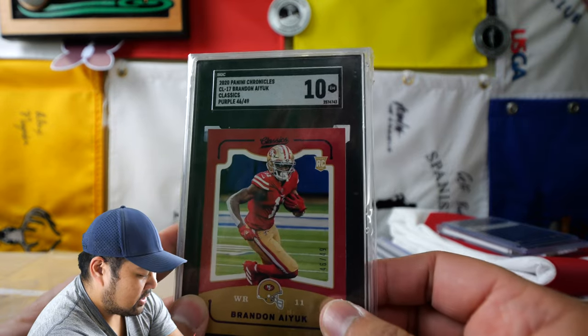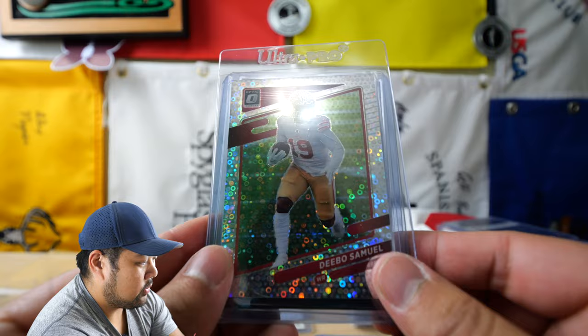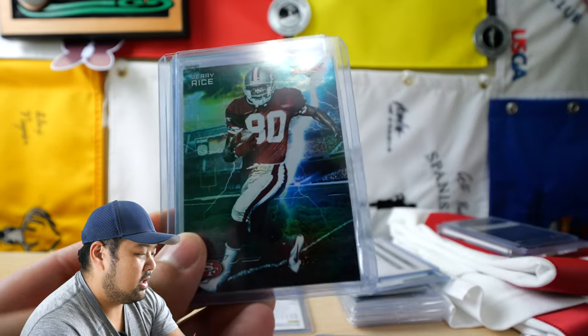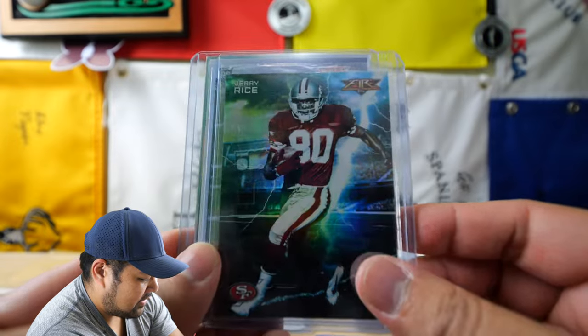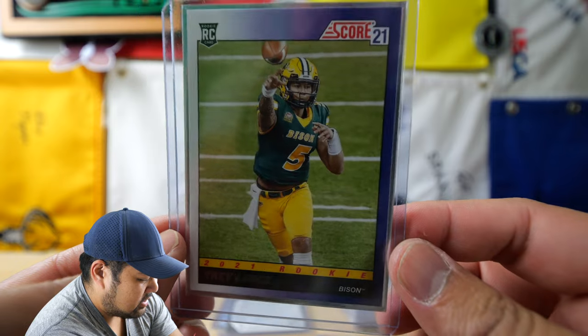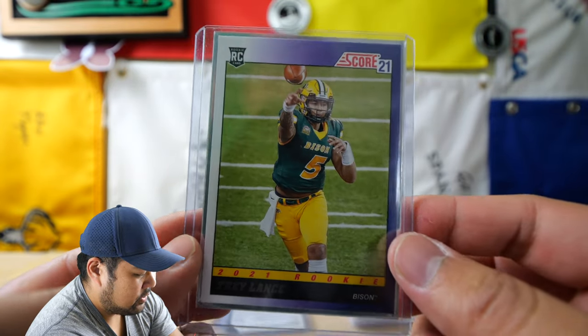This is all Niner stuff. So this is an SGC 10 rookie of Brandon Aiyuk; we have a white circles Optic card of Debo Samuel; an older card of Jerry Rice — have to have them; and then also a rookie card of Trey Lance in his college uniform. Pretty much I have Purdy's card, so thought I would get the Trey Lance one as well.